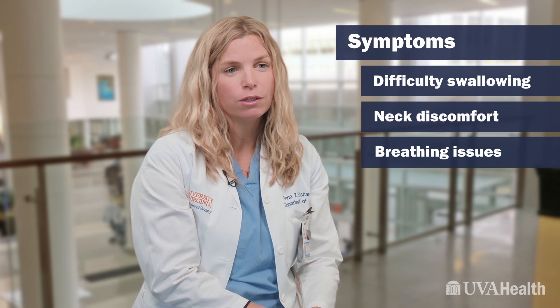When they do cause symptoms, most of the time thyroid nodules cause symptoms that include things like difficulty swallowing, neck discomfort, or fullness. Sometimes people report some difficulty breathing from compression of the windpipe.